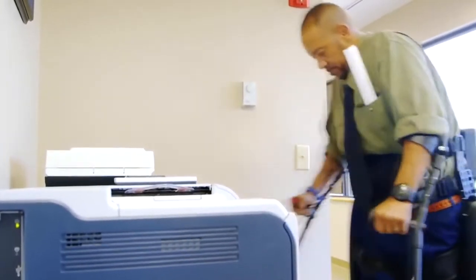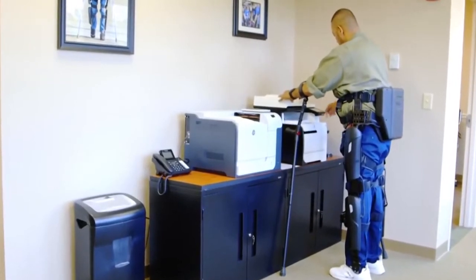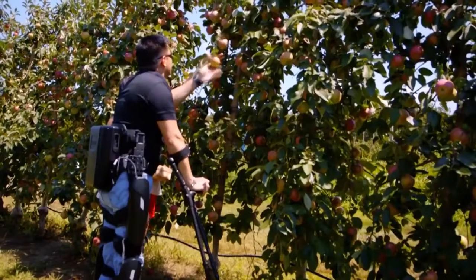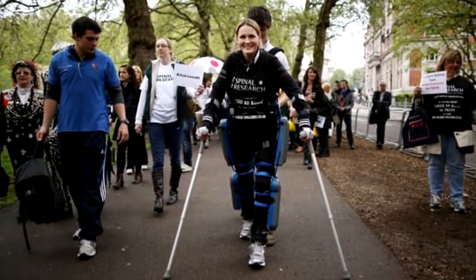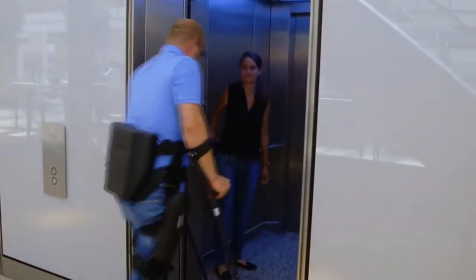To learn how to use it, you also need many hours of training with specially trained physiotherapists and sports therapists. As you can see, going from a wheelchair to walking with REWALK is pretty hard and expensive. Nevertheless, the technology will certainly get much better in the future, and the company also wants to develop exoskeleton systems for many other ailments.